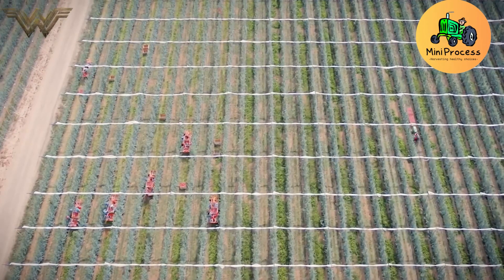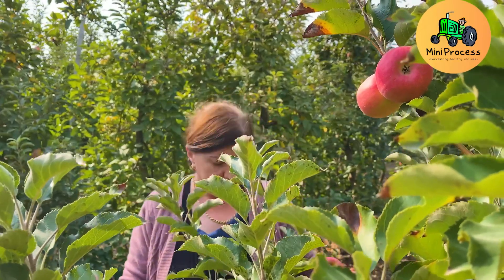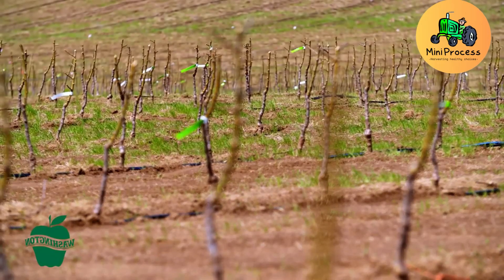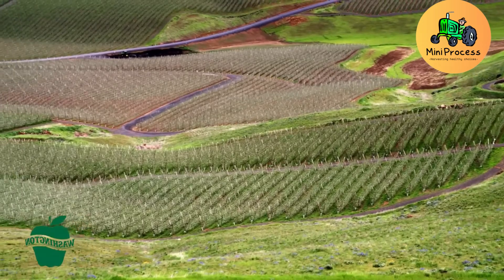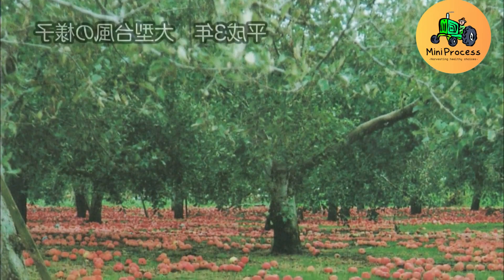Once the soil is ready, young apple trees are planted in early spring when the weather begins to warm. These trees take 3 to 5 years to bear their first fruit and around 7 years to reach their maximum yield potential.